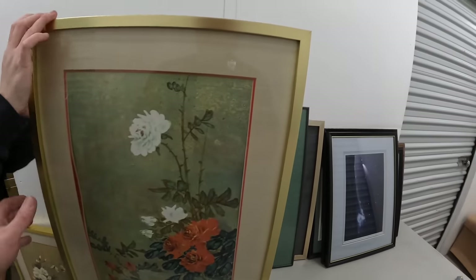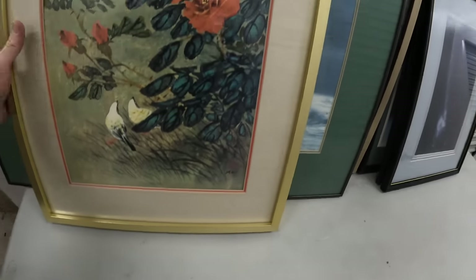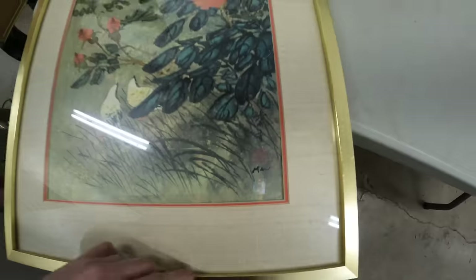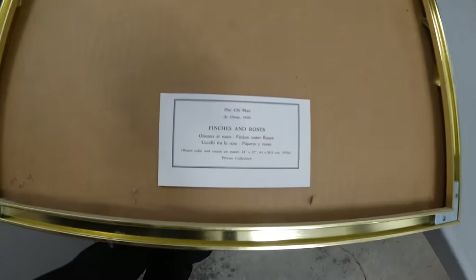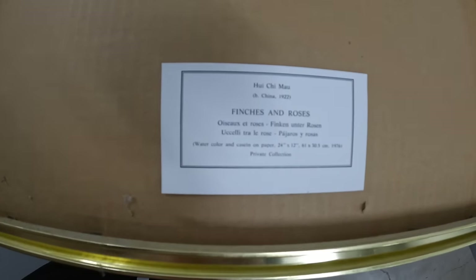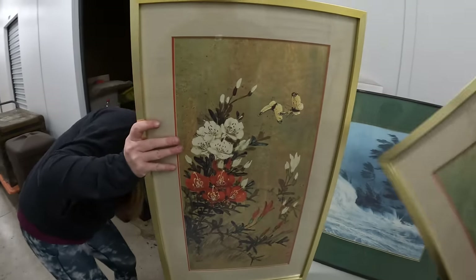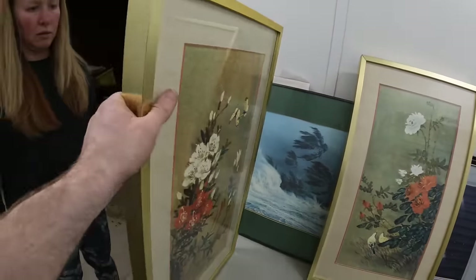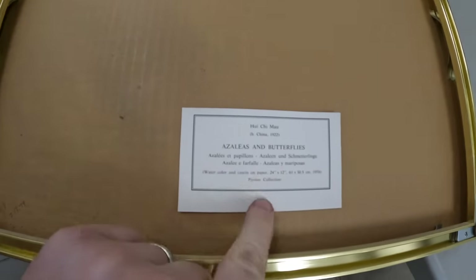Now these are the ones I wanted help with because I think these are expensive. These are Chinese or something. Let's see the back — 1922. Watercolor. Private collection. What's that one say? Azaleas and butterflies. That's called 'Azaleas and Butterflies.' 1922, azaleas and butterflies.